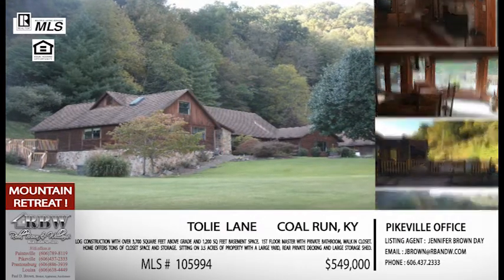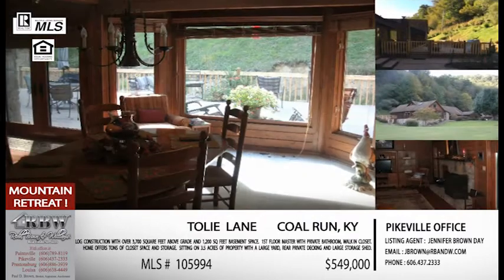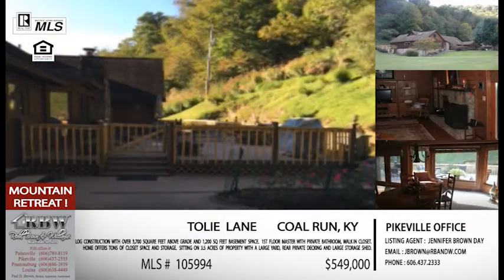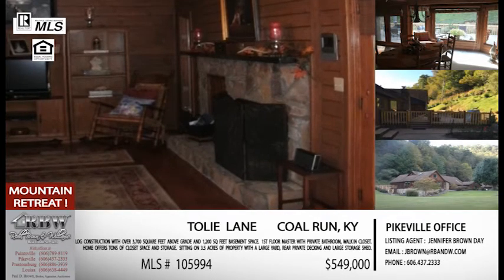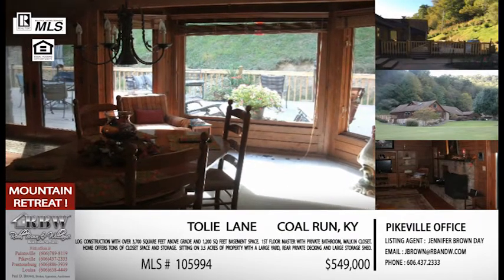Adding it all together, you're looking at almost 5,000 square feet for this home. It's a log house so you have traditional features including a loft — though the loft doesn't count as one of the bedrooms. It's perfect for workout equipment, an additional office, or a den area — a lot of rooms that could be multifunctional. Give Jennifer a call on this one. The listing price is $549,000 and the MLS number is 105994. If you'd rather email, it's jbrown@rbnw.com.